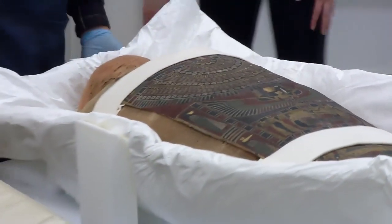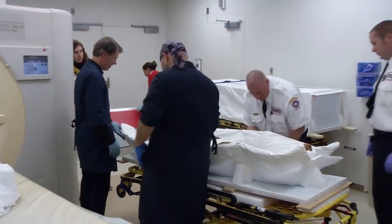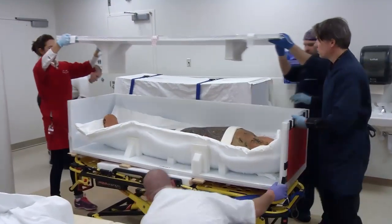It was a successful outing — the mummies made it back to the Art Institute safe and sound. They won't be on display anytime soon, so this may be as close as you can get to them for some time.